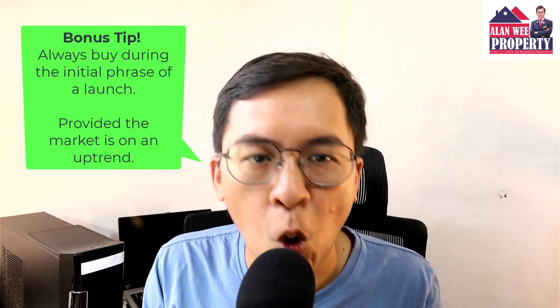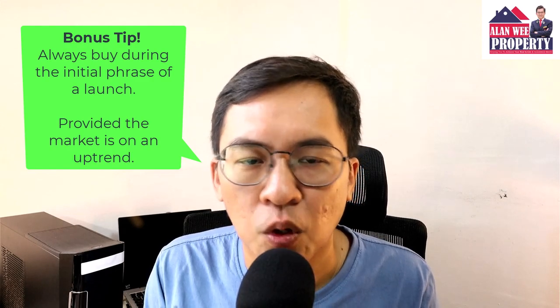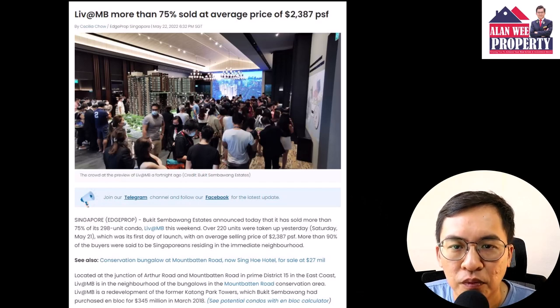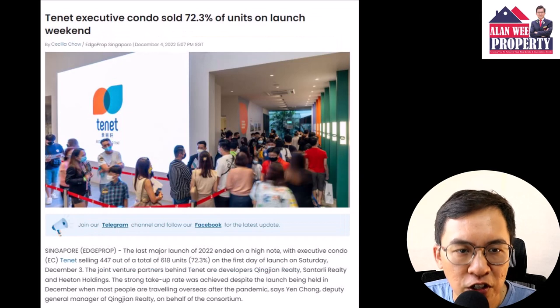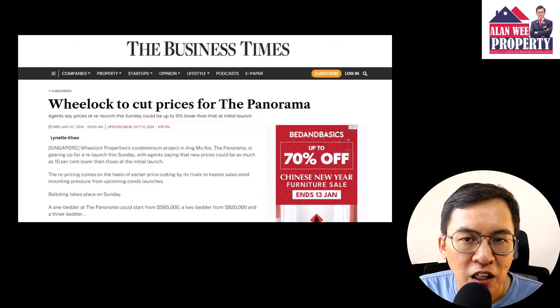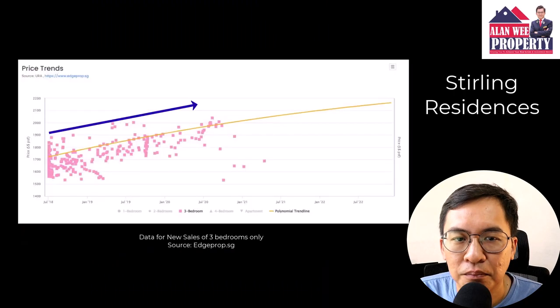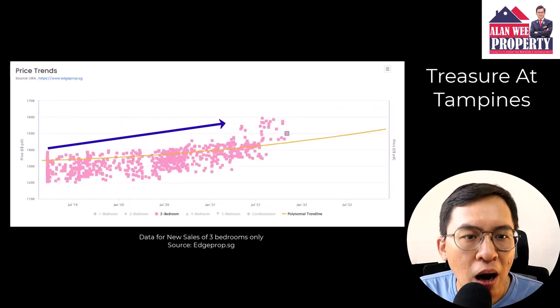This is obviously a very straightforward answer but with a pinch of salt. Always buy during the initial phase of a launch, provided the market is on an uptrend. This is because most unique units for popular projects will be sold during the initial part of the launch. If you wait till the end and hope the developer cuts price, you may have to wait a very long time and pray that a severe recession is coming. Such situations are far and few — examples include Panorama at Ang Mo Kio, Sky Habitat in Bishan, and The Glades in Tanah Merah.